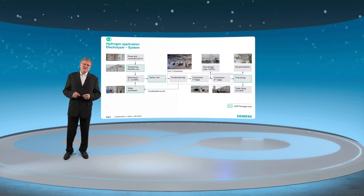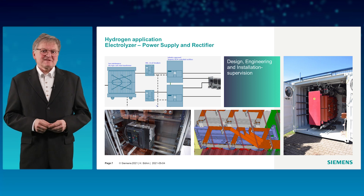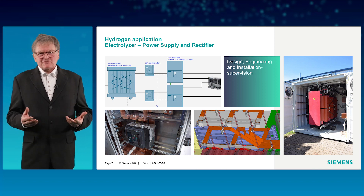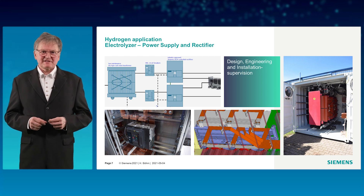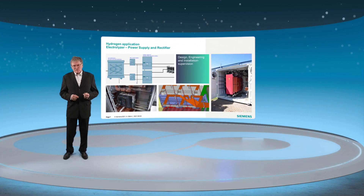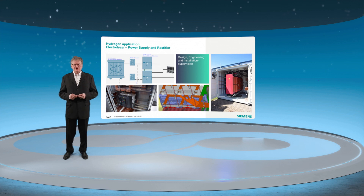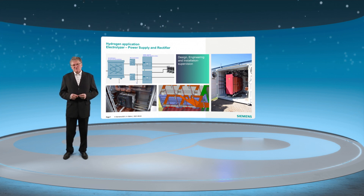Let's take a closer look at the different package units. The transformer rectifier unit is quite space consuming — they are either air-cooled or water-cooled. Siemens is using air-cooled Cynamics DCM rectifier units. For water-cooled rectifiers, the Cynamics DCM control unit is managing the fluctuating electric power supply from windmills or solar panels.